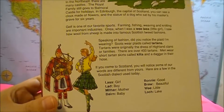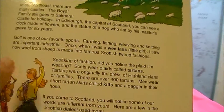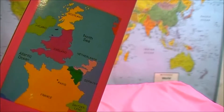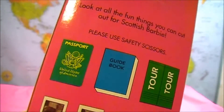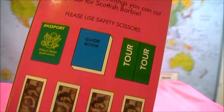It even shows you the style of clothing they wear. Golfing is one of their favorite sports. Climbing, fishing, weaving, and farming are important industries as well. On the side of the box, you'll also find a map that shows you where Scotland is — it's near Ireland and near England. You'll also find a passport, guidebook, tour guide, and money that you can cut out and play with.